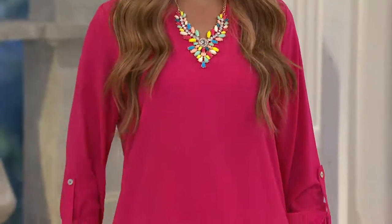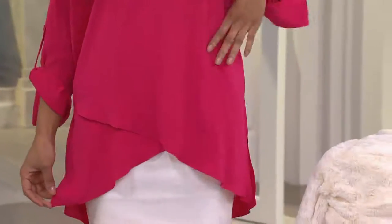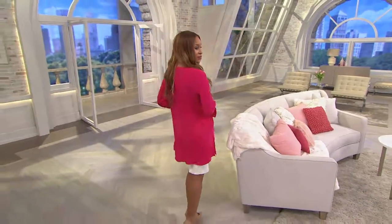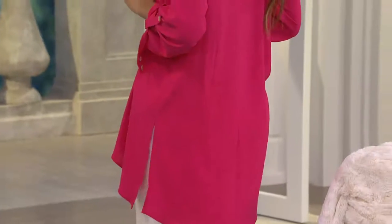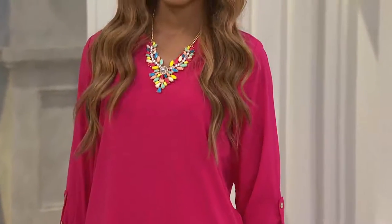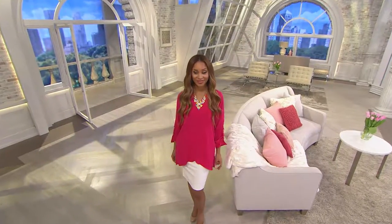Brenda's wearing it with a skirt — she's going to an engagement party, bridal shower, even a summertime wedding. She looks stunning. You can wear this super casually, but look how stunning it looks with a skirt for Easter Sunday or Passover. Everyone will turn their heads and say 'where did you get that?'